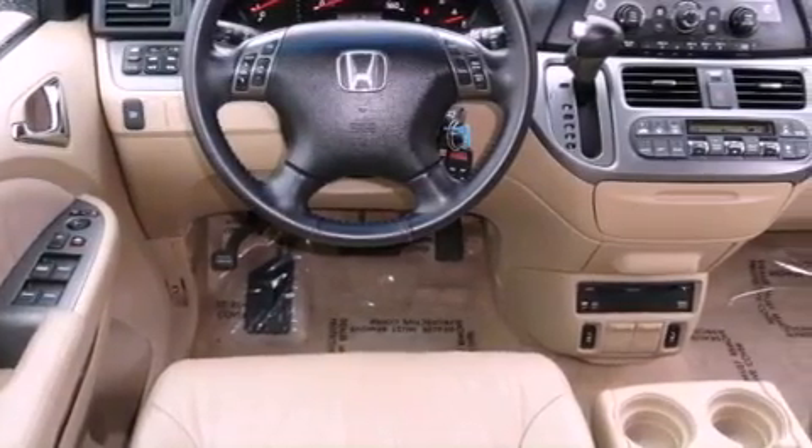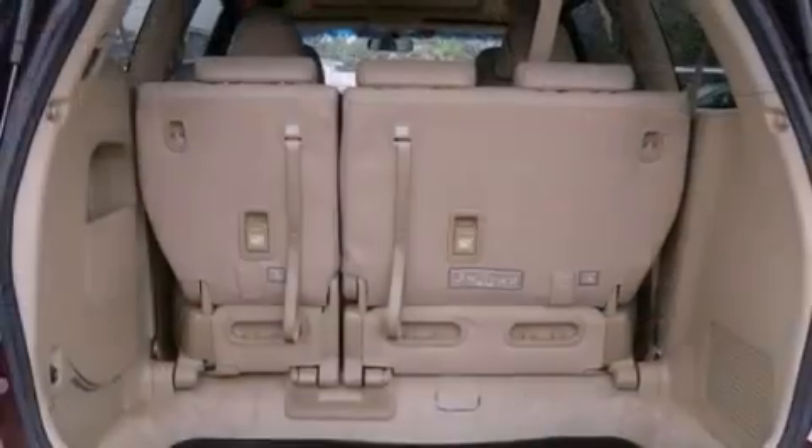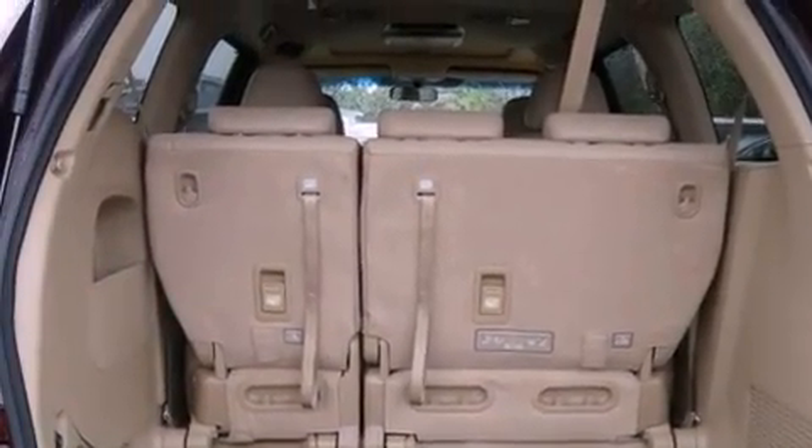Additional features include a security system, stability control, an anti-lock braking system, front multi-stage airbags, and rear power windows.